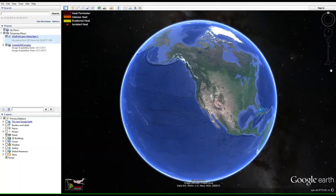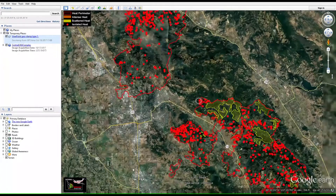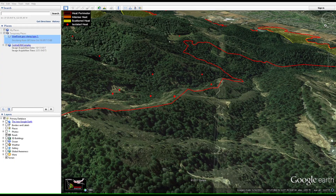F1 takes snapshots that lay accurately on Google Earth and can be sent to people on the fire. We are also often live in the ops tent or trailer, where they can instantly replay any part that they want.